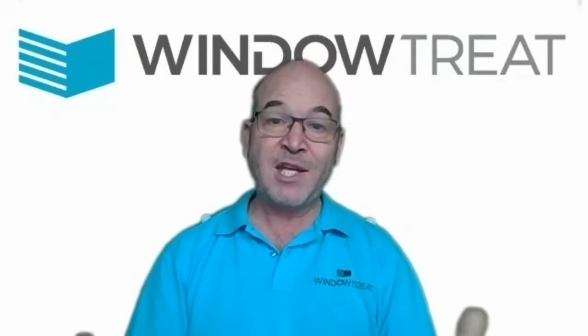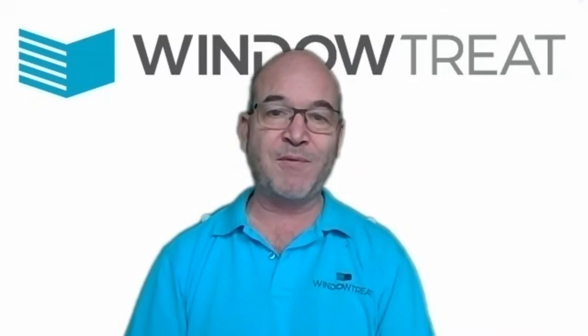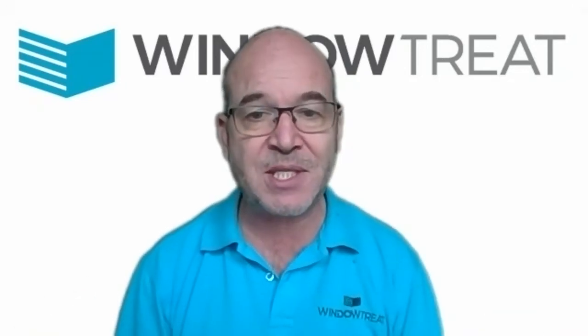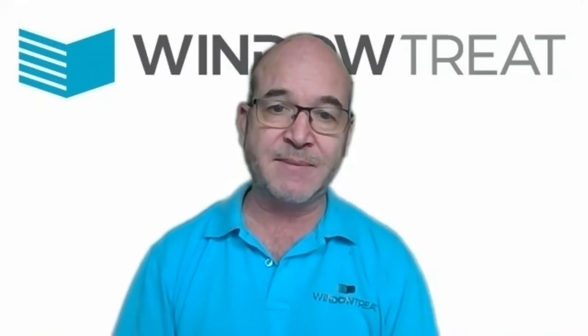Hello Richard. Thank you for volunteering to do a video testimonial to help other customers understand their electric roof lantern blind choices. Can you just take a second to describe your space, how you use it, and the issues you faced before deciding to get a roof lantern blind? Yeah, happy to do so.